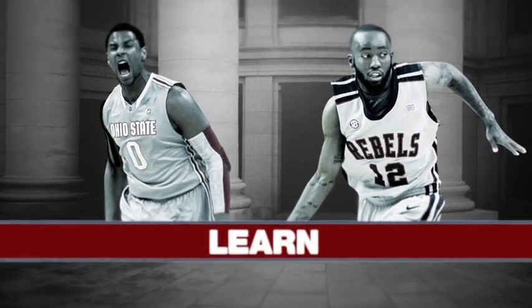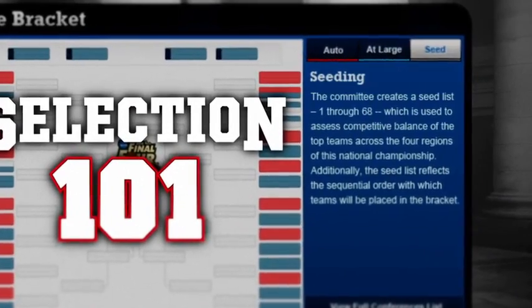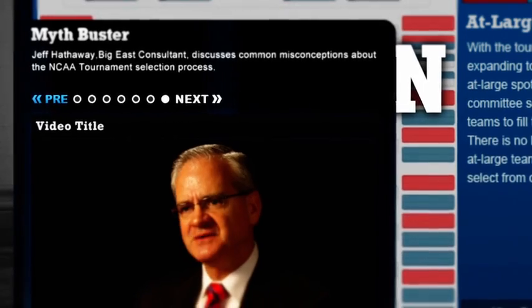Fans will learn through Selection 101, an interactive educational franchise on NCAA.com that explains the selection process while debunking common selection myths.